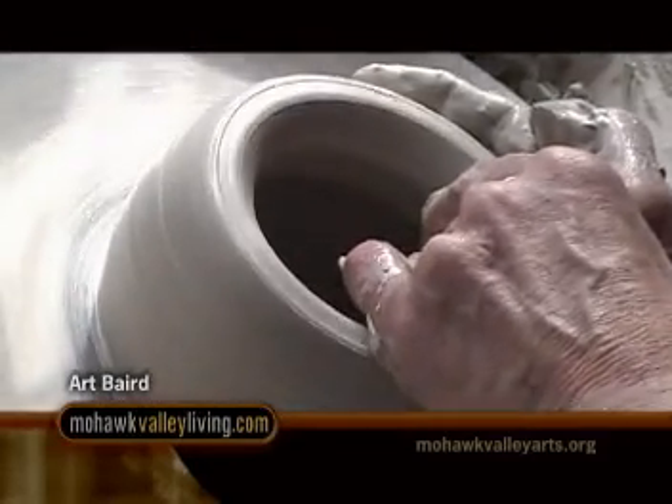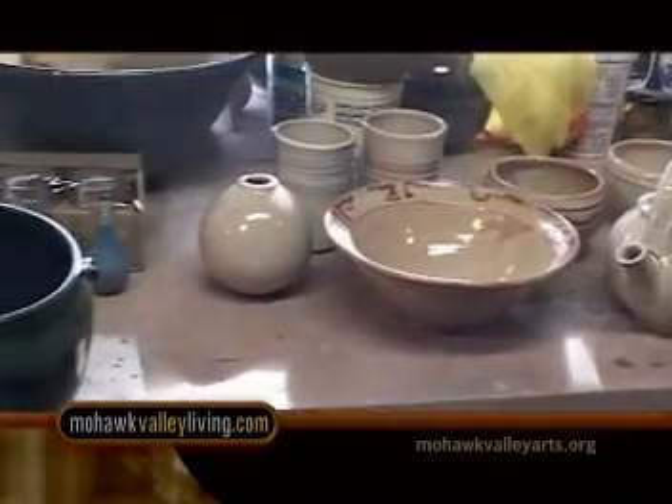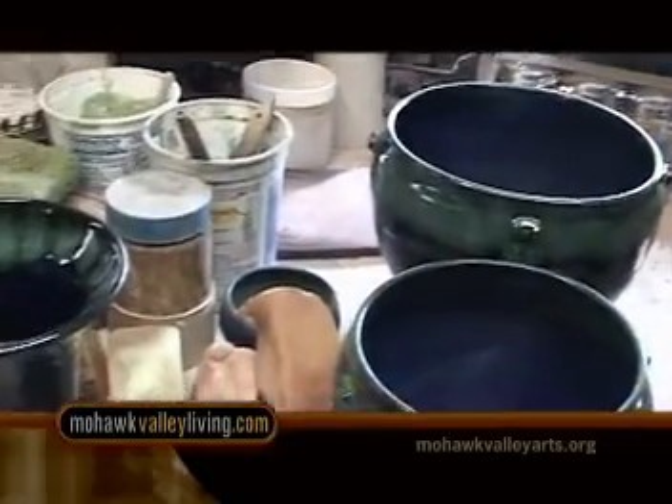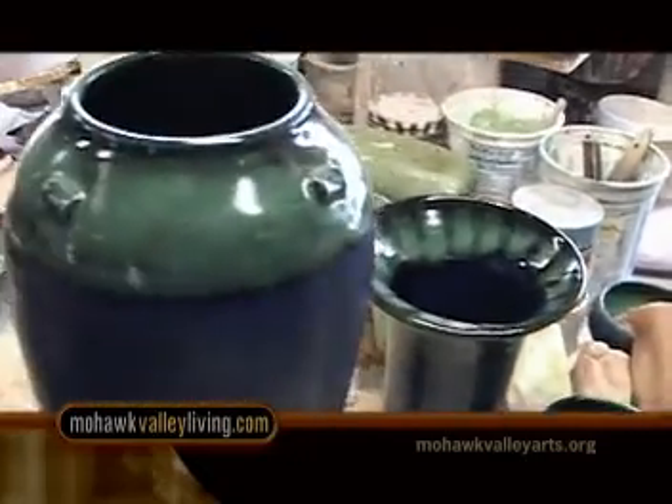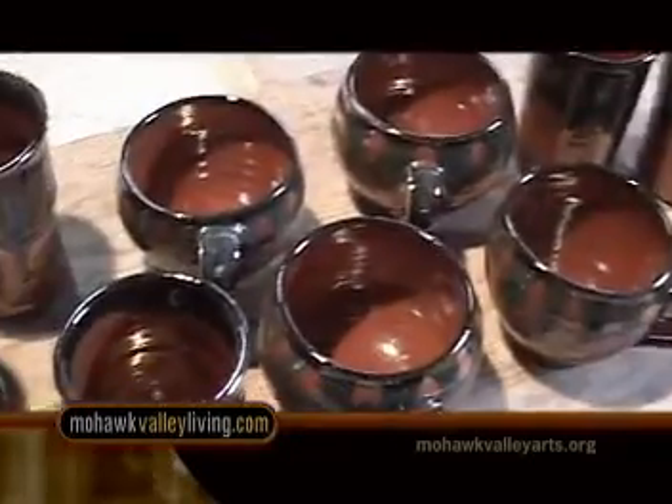I had done some pottery in high school with Vincent Clemente at the Munson-Williams Proctor Institute and liked it. And after college, I did some more with him. And then we moved out to Seattle and I took it up full-time. We moved here in '72 and been here ever since.